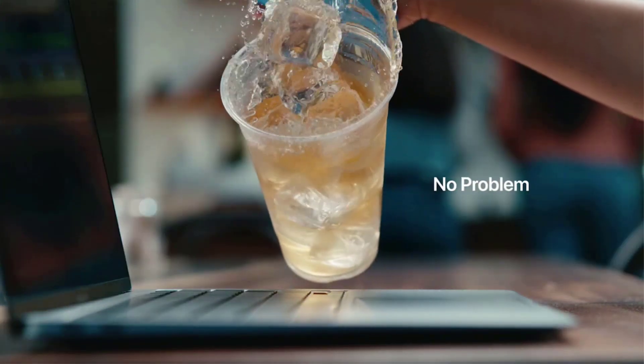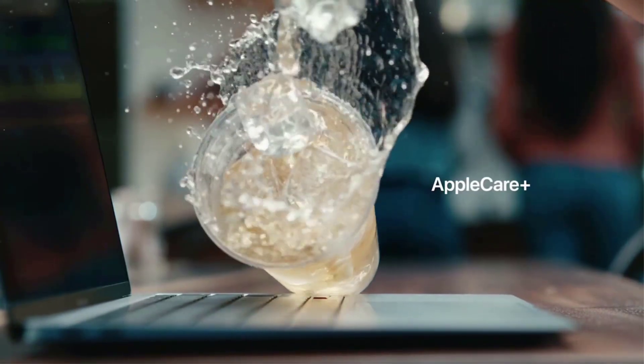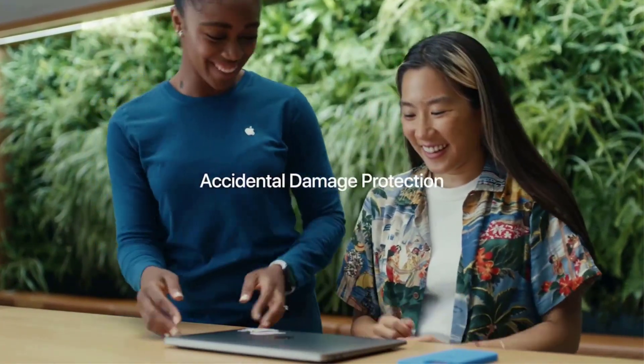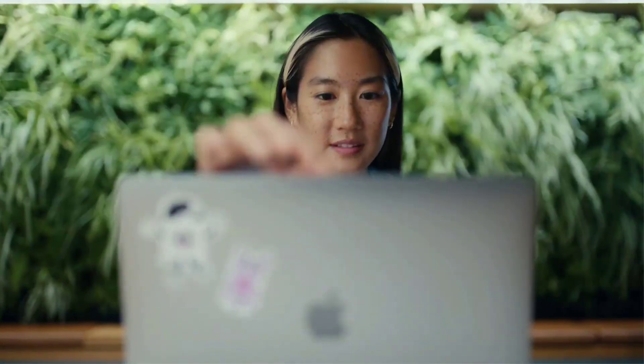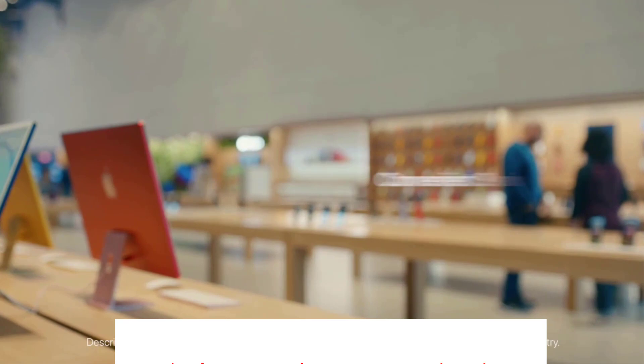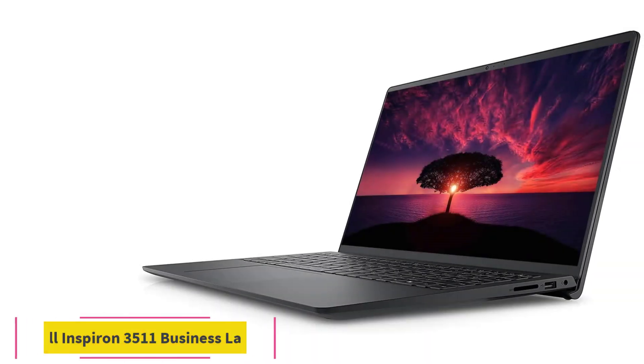Specifications — Processor: 10-core Apple M1 Pro. Display: 16.2-inch. RAM: 16GB. Storage: 1TB. Graphics Card: 16-core Apple M1 Pro. Battery Life: up to 21 hours. Operating System: Mac OS.